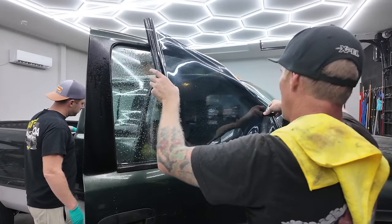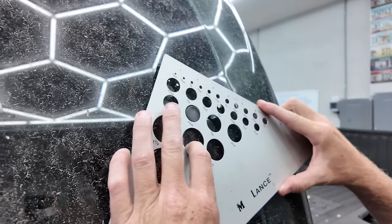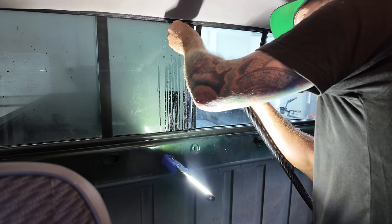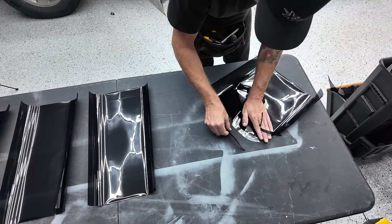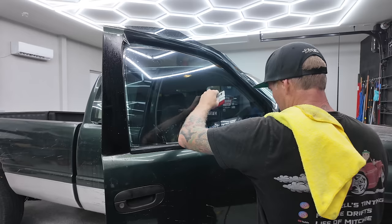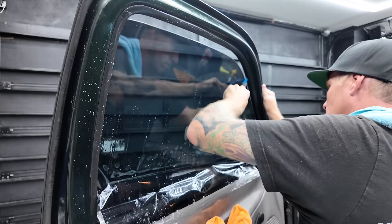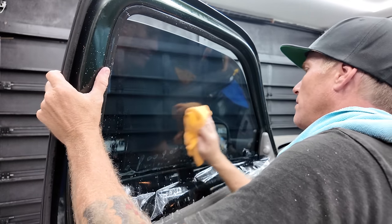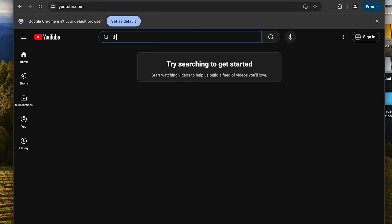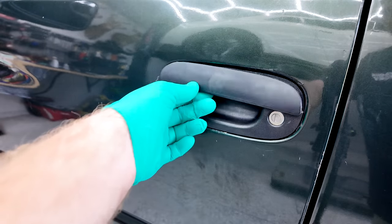After we got the interior cleaned up, Mitchell from The Life of Mitchy came by to re-tint the windows because as you can see the tint was in terrible shape. He uses a product by XPEL called Prime XR Plus, which is a nano ceramic window tint — and I'll tell you, I'd never gone the ceramic route but I was blown away on day one. It dramatically decreases the temperatures inside the truck. What I really like about Mitchell's product is he pre-cuts the tint for your vehicle before you even show up — he inputs the year, make, and model and a computer program routes out the tint. All he has to do is peel off the edges, clean the windows, stick them on, and he's good to go. Go check out his YouTube channel, The Life of Mitchy.